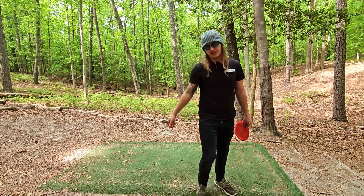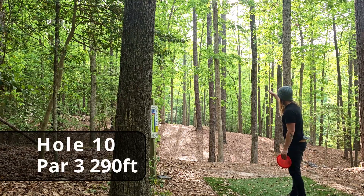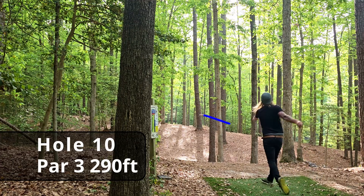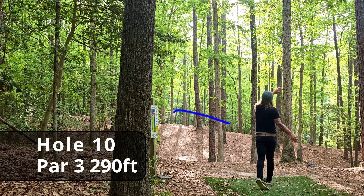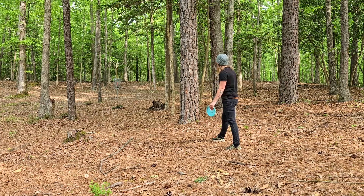Hole ten, par three, 290 feet down a very tight tunnel — not sure where the basket's tucked away. Really pretty looking shot with great distance control on the tee shot. We definitely wanted something to finish left, leaving us about a 40-foot uphill putt for the birdie.